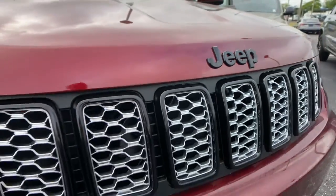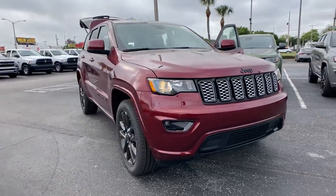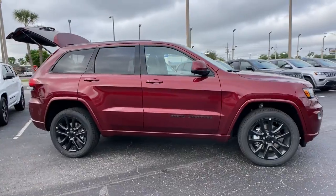Hop into the 2021 Jeep Grand Cherokee — the stylish all-terrain SUV that blends comfort, high-performance, and rugged capability.